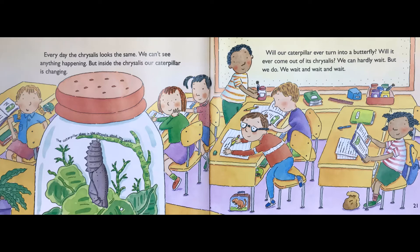Every day the chrysalis looks the same. We can't see anything happening. But inside the chrysalis, our caterpillar is changing. The caterpillar stays in the chrysalis about one week. Will our caterpillar ever turn into a butterfly? Will it ever come out of its chrysalis? We can hardly wait. But we do. We wait and wait and wait.